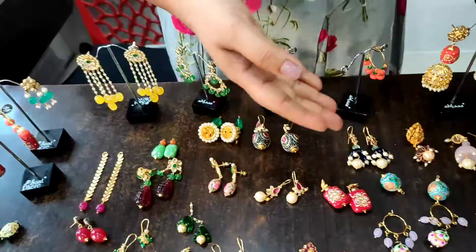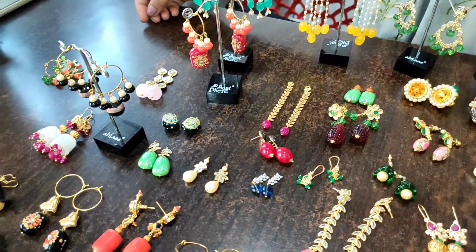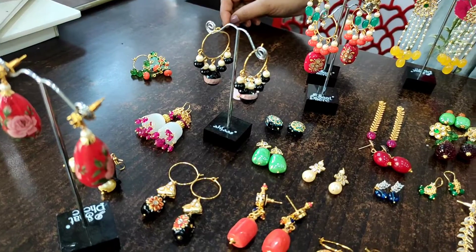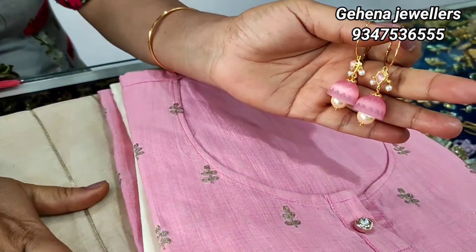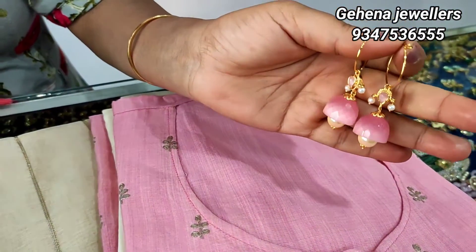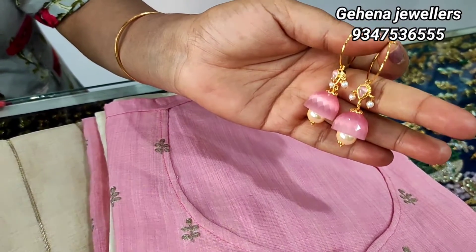Here we have a different collection, different beads. This pink and half white, we have glass butta and pearl. We have two combination petting and earring. It will match the dress perfectly.